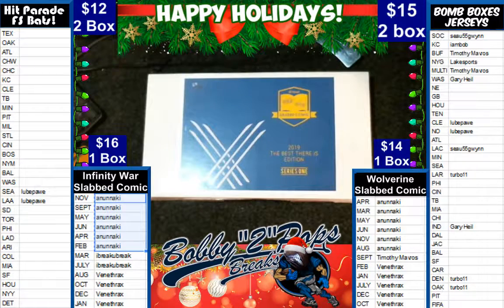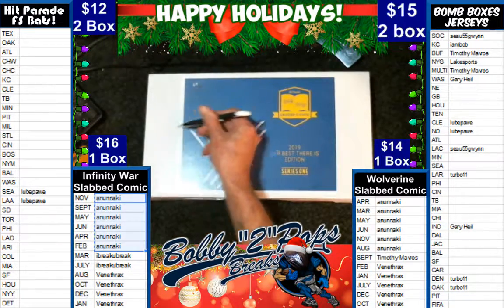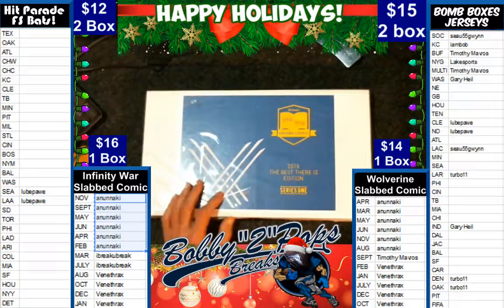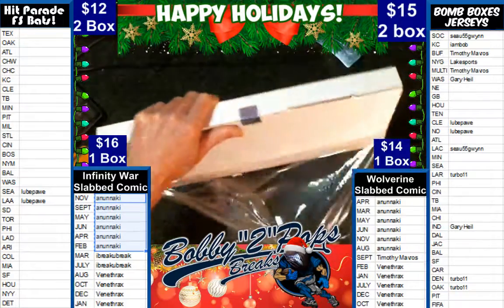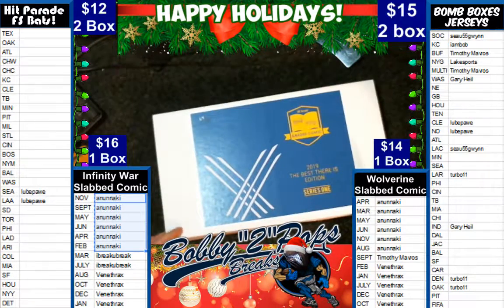Good evening everybody, welcome to Bob's Breaks. This here is Saturday, December the 29th, and tonight we are picking the best there is — Slabbed Comics. It's a one box break in which we did random month sales. You can see on the right, we have already randomized the months and the customers alphabetized. Everybody gave them a chance to trade, but nobody traded months.